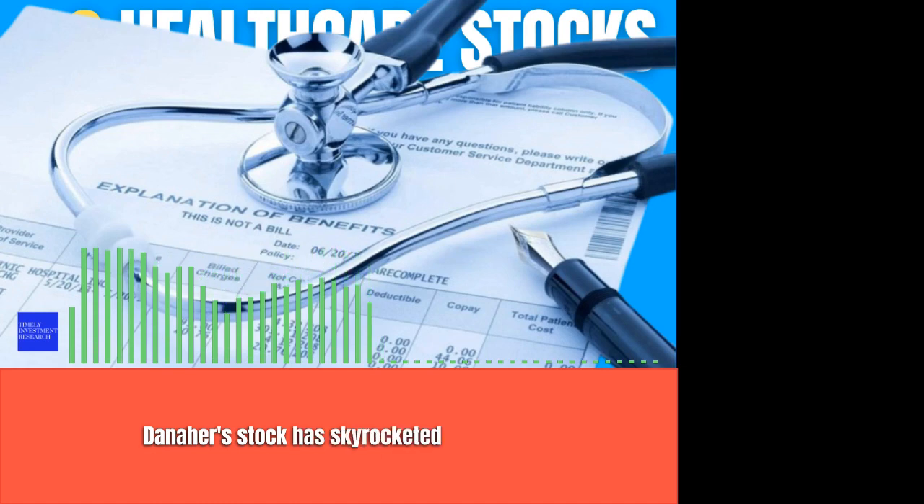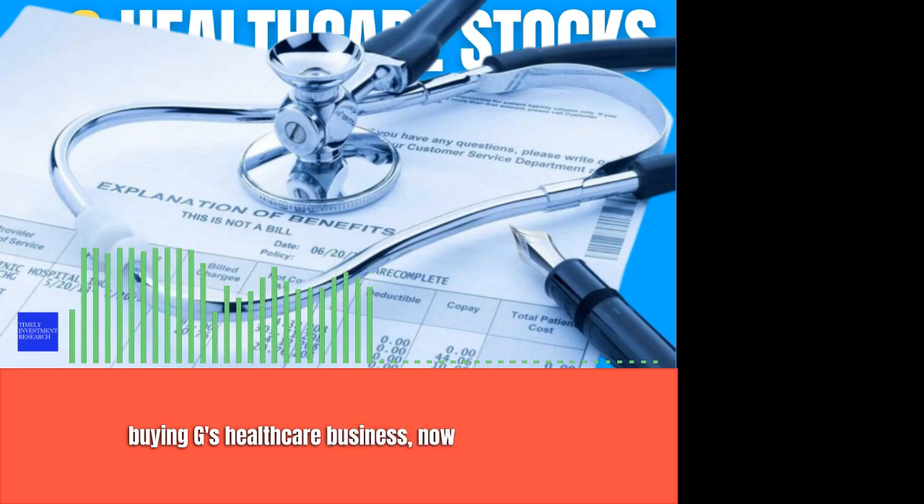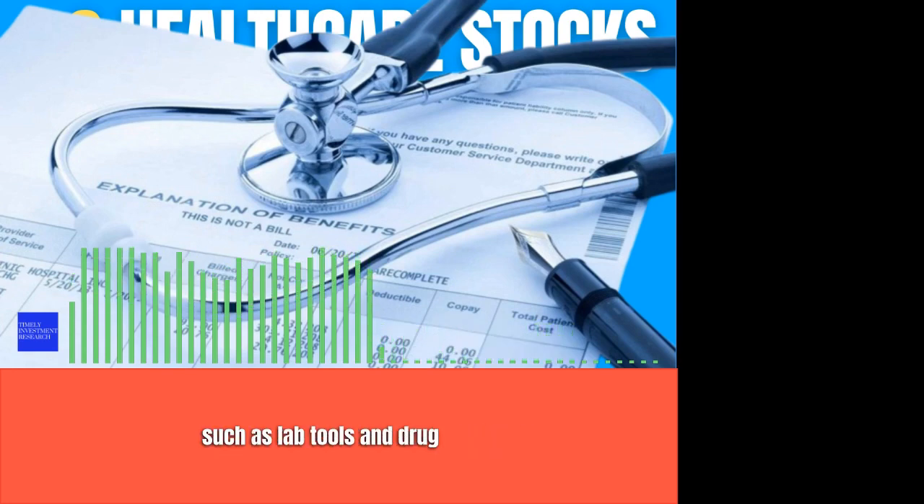Danaher stock has skyrocketed from just over $1 per share in 1993 to over $250 today. In recent years, the firm's most significant move was buying GE's health care business, now known as Sativa, in a blockbuster deal. Danaher is leading in crucial parts of the health care system, such as lab tools and drug discovery. In other words, Danaher receives a chunk of the action as pharma companies put more money into drug development.